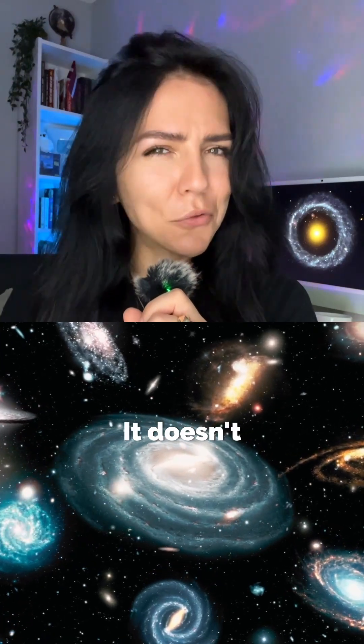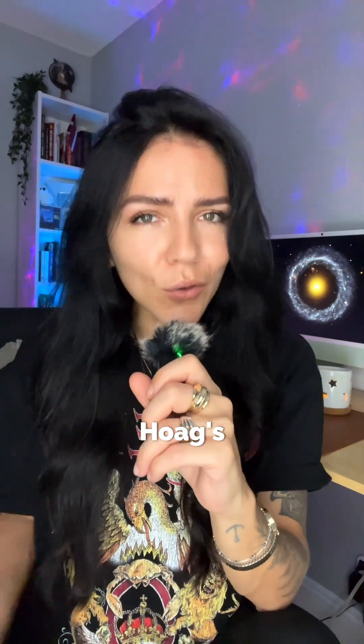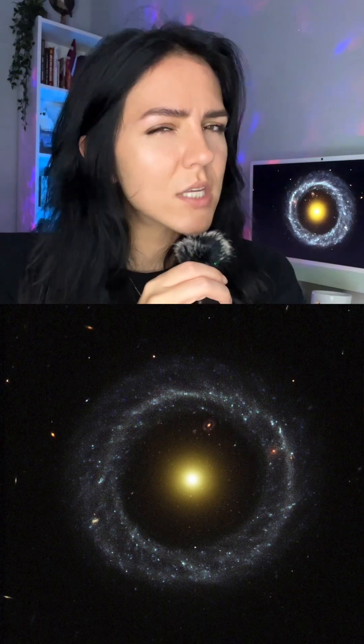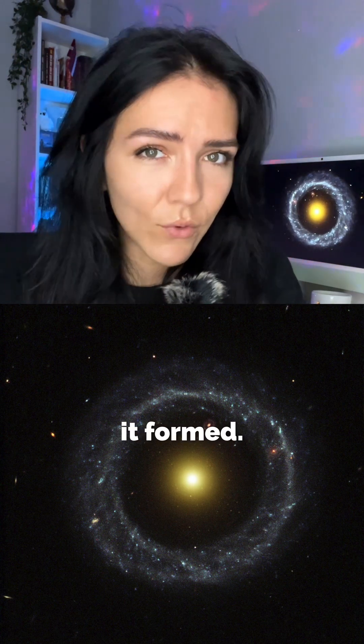There's this galaxy that doesn't quite fit into the four galaxy types we know. It's called Hoag's Object, and it was discovered by Arthur Hoag in 1950. Hoag's Object is a ring galaxy, and astronomers aren't really sure how it formed.